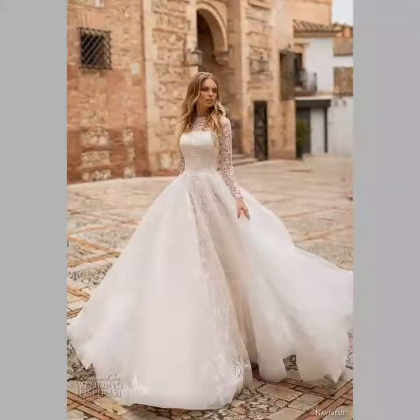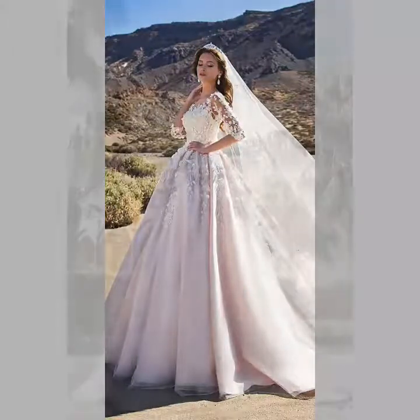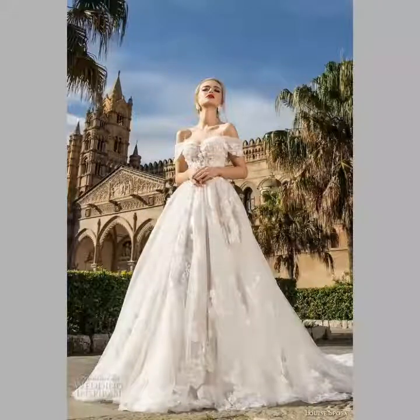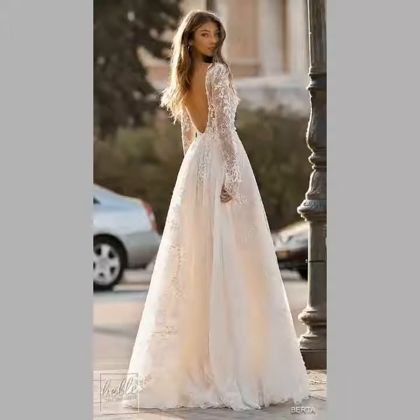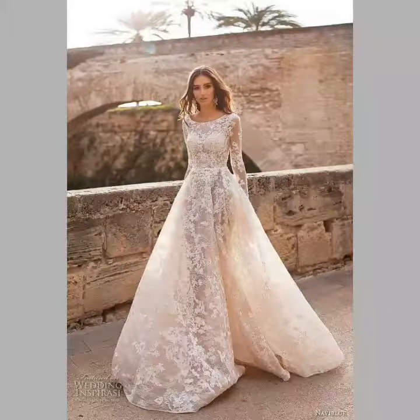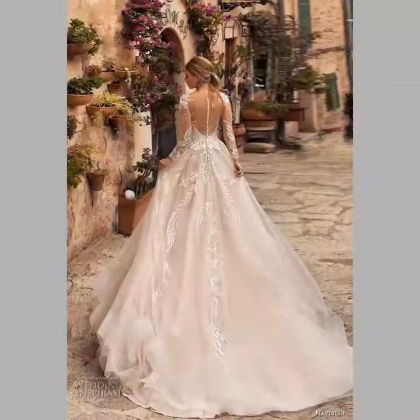Friends, you can see these frock designs are very beautiful — bell gown dresses, floor length and luxurious wedding gown design ideas in this video. For more beautiful and different ideas, visit my channel and watch the videos. You can easily choose different ideas from my video channel.